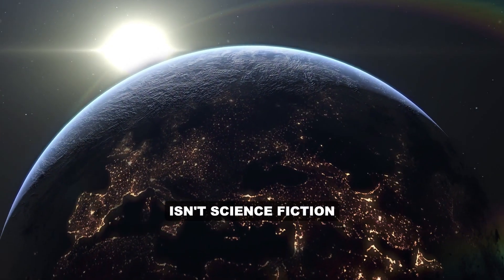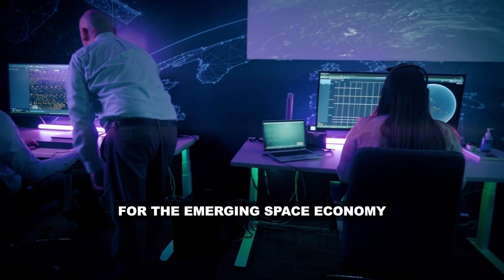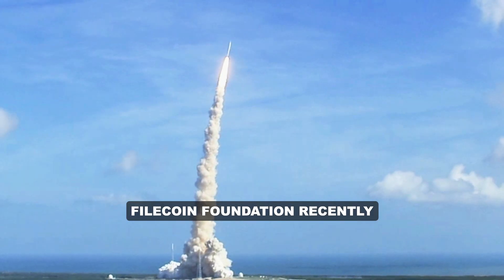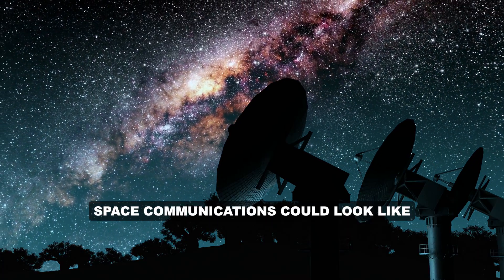Communications networking in space isn't science fiction — it's critical infrastructure for the emerging space economy. With the help of a Lockheed Martin satellite, Filecoin Foundation recently completed a successful mission to demonstrate what the future of space communications could look like.